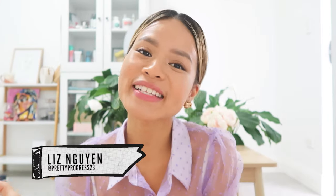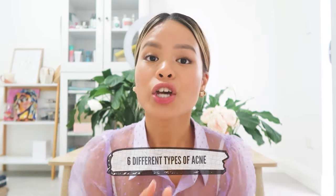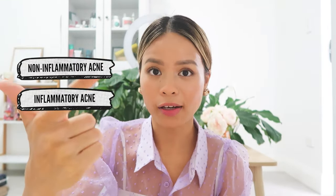Welcome back to the Acne Channel with your girl Liz, aka PrettyProcus23. Today we're going to talk about the six different types of acne, so you guys know how they form, what they look like, how to treat them — Skincare 101. There are two categories: non-inflammatory acne and inflammatory acne.